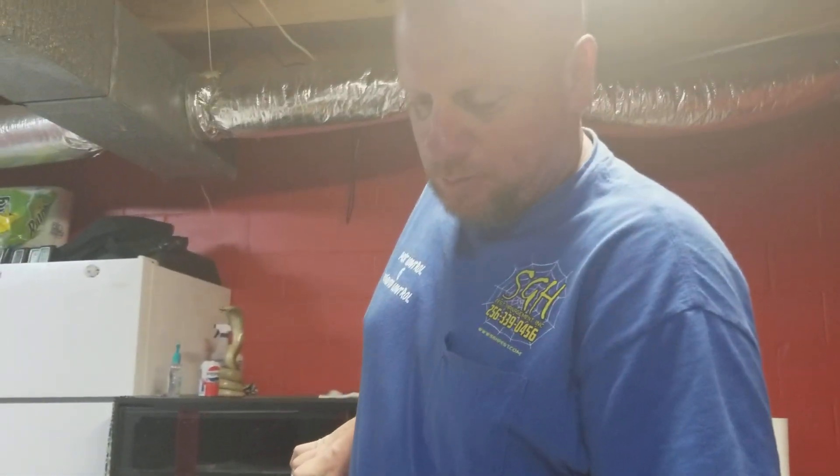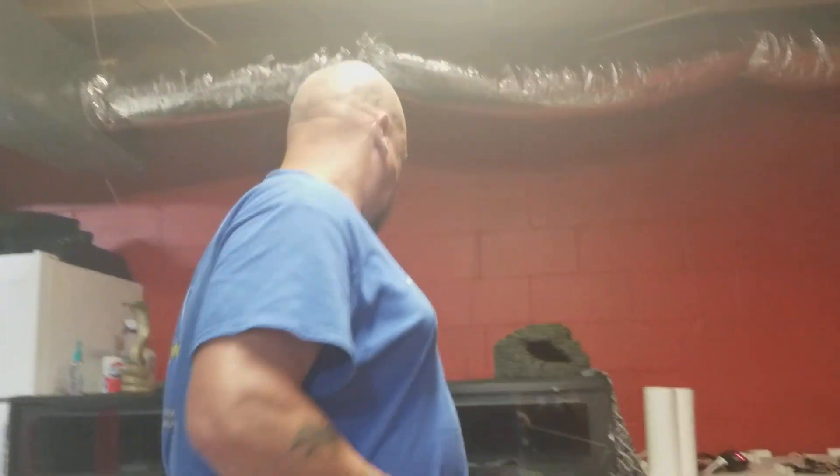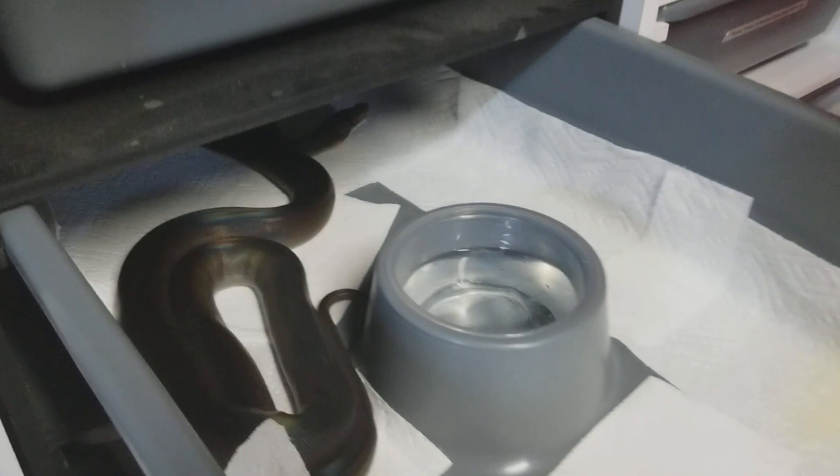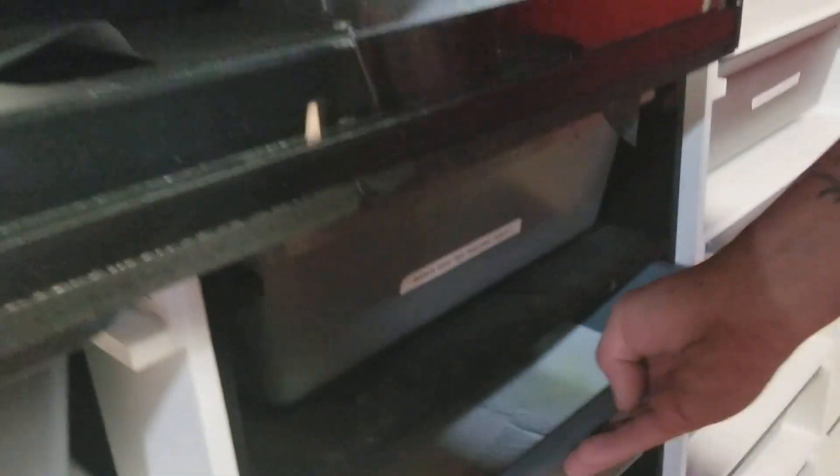Hey guys, Steve with MostlySnakes. We're gonna do another feeding video for you. It was brought to my attention from Bobby that I needed to get a little closer to the snake during feeding, so we'll try to improve that. First we have Magara, who is a motley golden child. Notice the darker pattern, which is the motley; the golden child is the lack of pattern. We'll try to get a little better at naming off the morphs here.